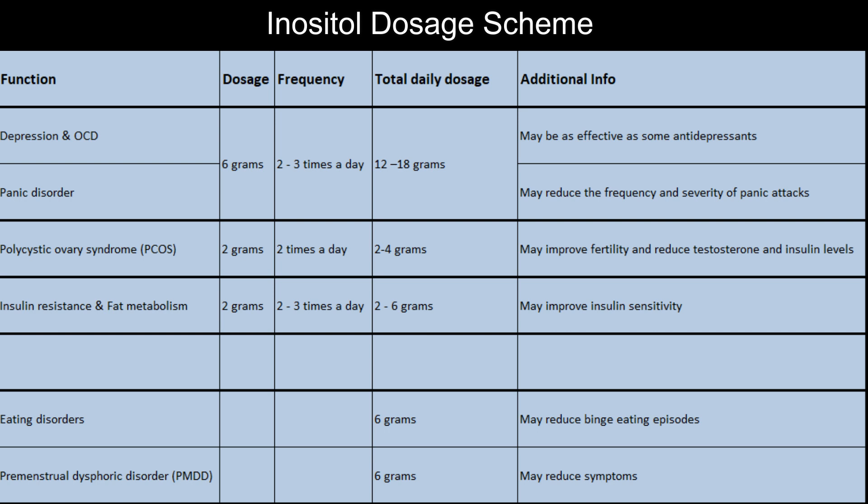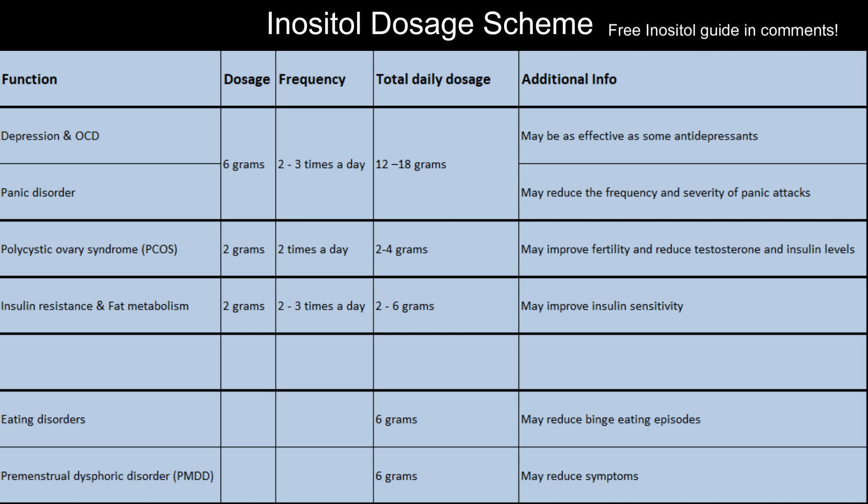The dosage may vary based on your health conditions. For mood-related issues, the typical dosage ranges from 12 to 18 grams per day, split into 2 or 3 dosages — about 6 grams per dosage. For PCOS, studies have used 2 to 4 grams per day, split into 2 doses. For insulin resistance and blood sugar regulation, and to help your body burn more fat, dosages often fall in the range of 2 to 6 grams per day, divided over 2 to 3 dosages a day.